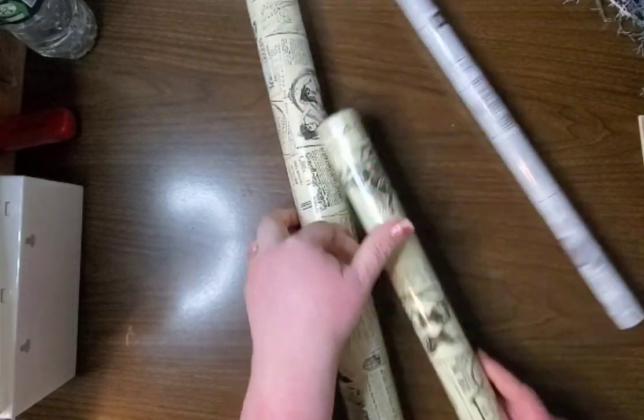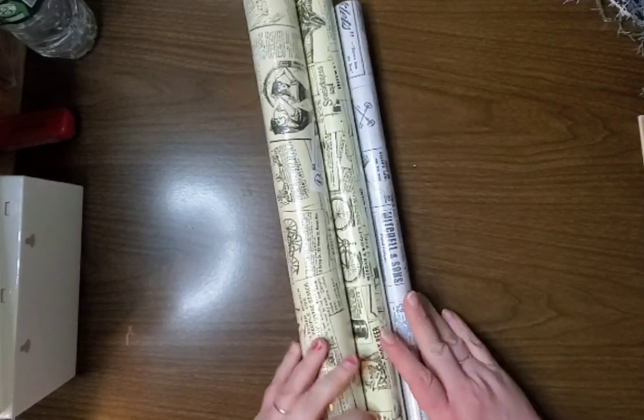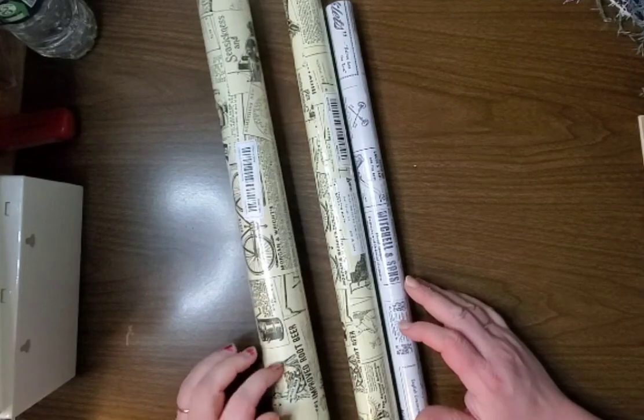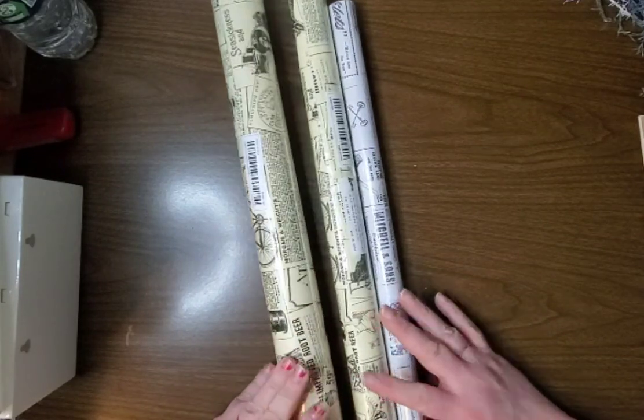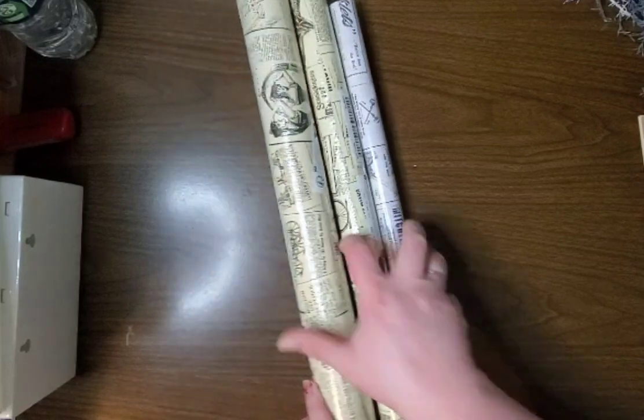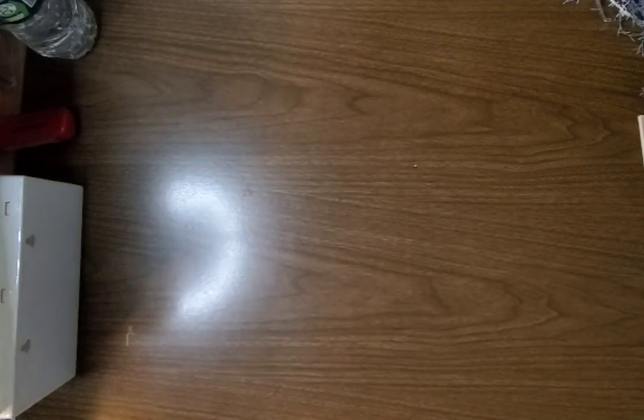So we got three packs of wallpaper, the self-adhesive kind. I'm going to use this on one wall in here — I'm very excited about that. I love this vintage wallpaper. I'm also going to use it in my books too.